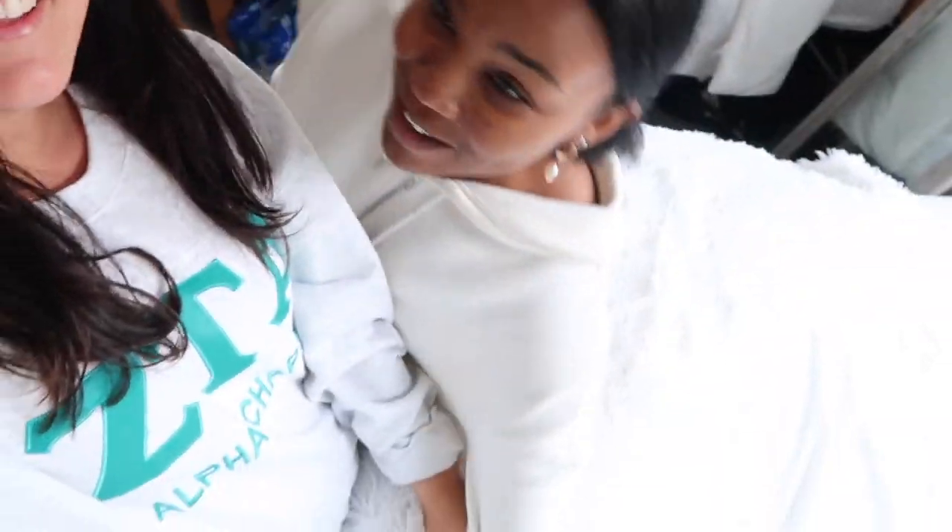I absolutely love this room and the way I decorated it, so I'm really excited to show y'all. My roommate Vega pops in briefly — this is her favorite room too, and she's sad to leave.